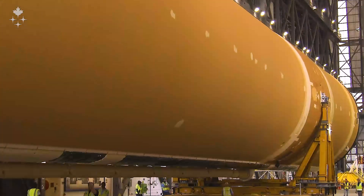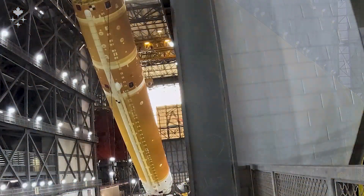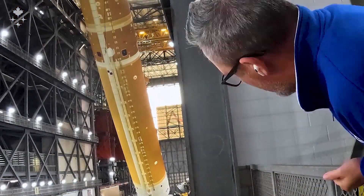This core stage was in here last time I visited, but it was horizontal. Now it's been lifted into this new framework behind me so they can finish the integration on the vehicle before it goes over and gets stacked on the mobile launcher.